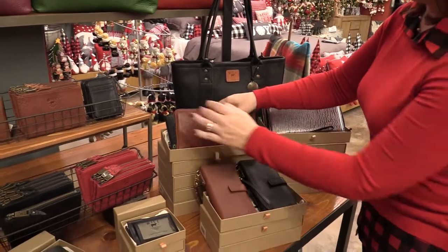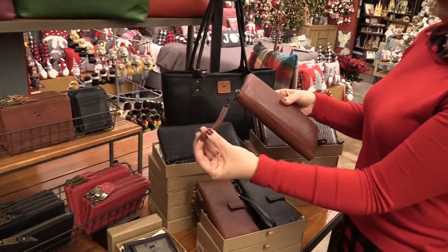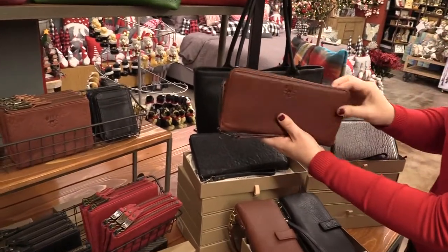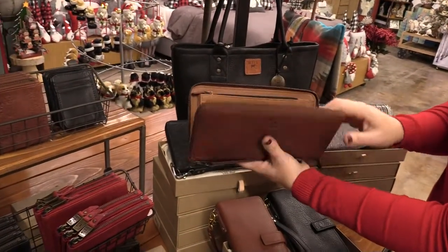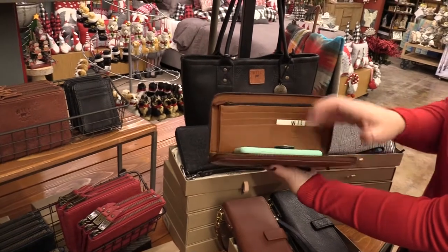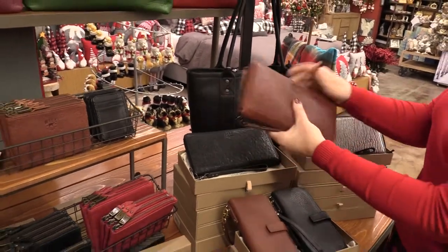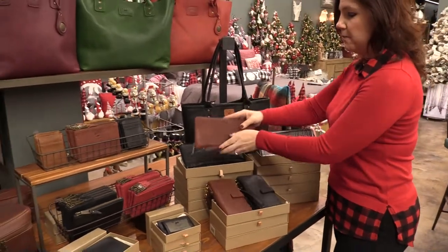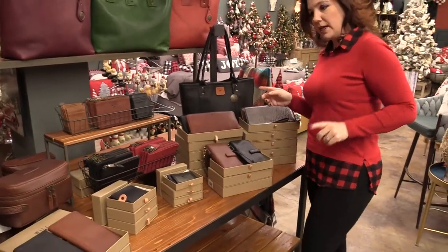One of my favorites to show is that this is a large enough wallet and it does have the wristlet so you can still hold it on your wrist. The other thing that's really nice is it will fit your phone. So if you want to take this out for the evening, this is all you need — you've got your phone, your wallet, your money, everything that you need.